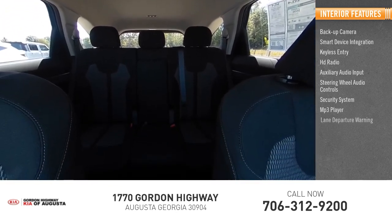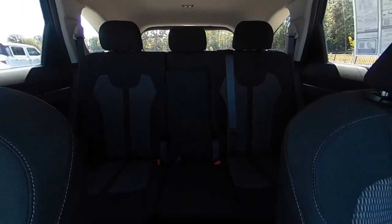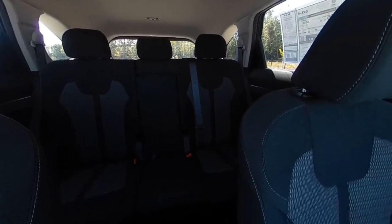MP3 player, lane departure warning, cruise control. Searching for a dependable vehicle that looks great too? You found it. So stop in today.